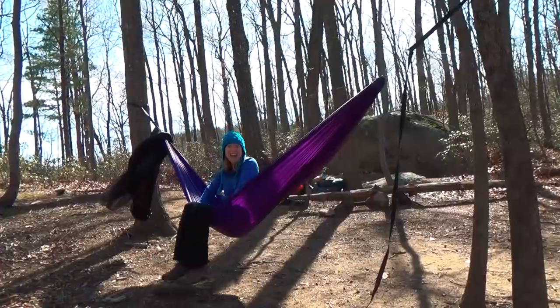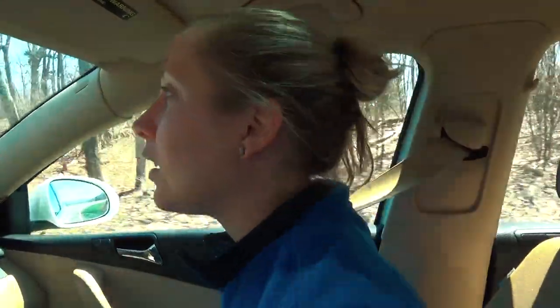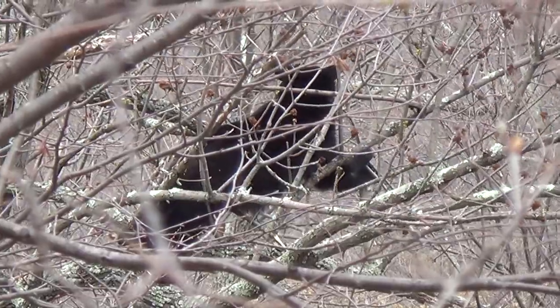Shenandoah hammock camping. I love it. Oh my god — that was a bear. Did you see that? It kind of makes me a little bit more anxious about it. I'm in a hammock right now.